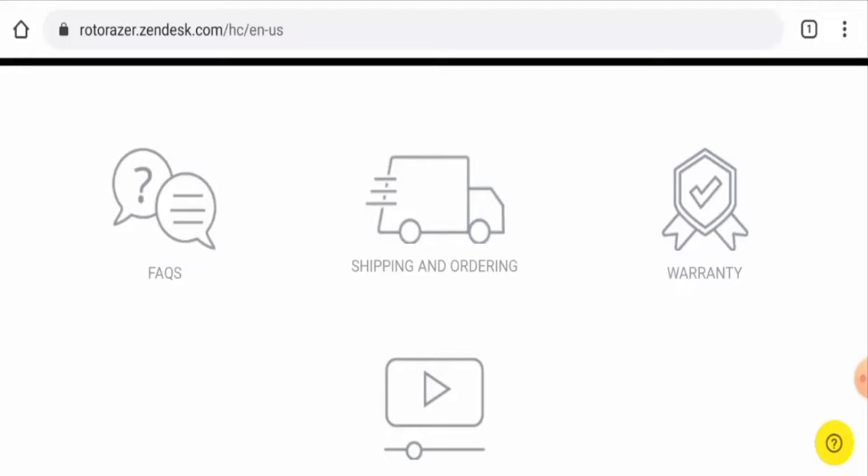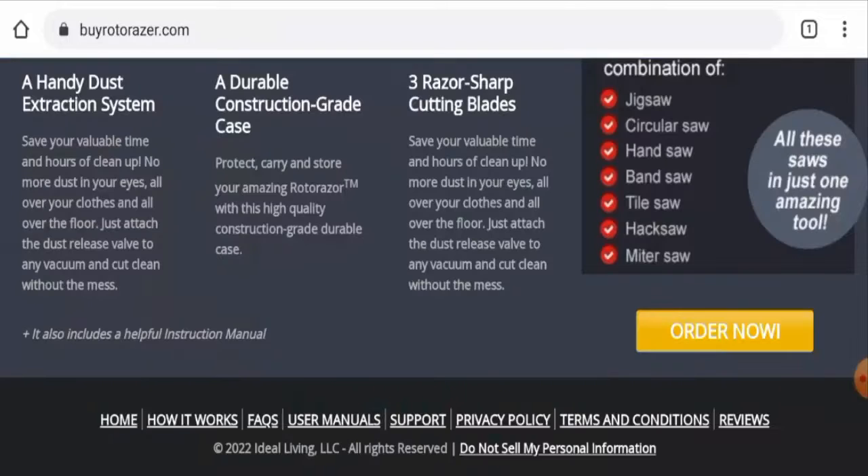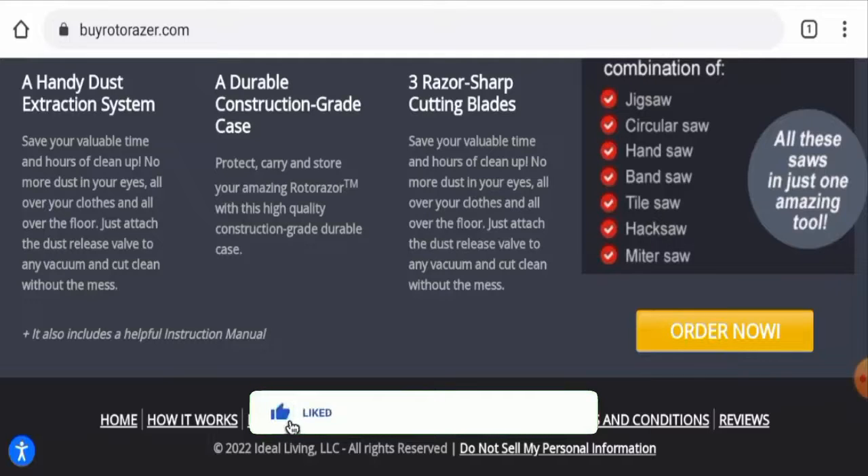In conclusion, the Byrotor Racer website appears to be a legit website. It is old, they have given genuine contact details, they have social media presence, and there are many genuine customer reviews available. This website seems legit, but we also recommend you make the right decision after exploring well. If this review is helpful, please comment your thoughts. We are always active in answering comments. Don't forget to like, share, and subscribe — have a nice day.